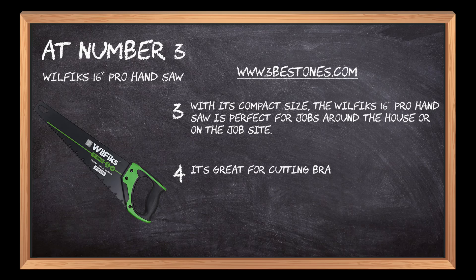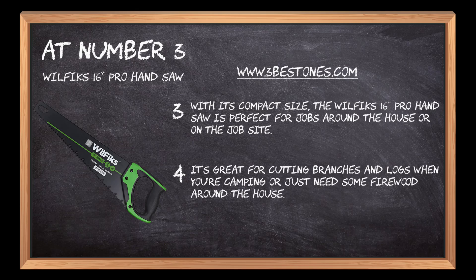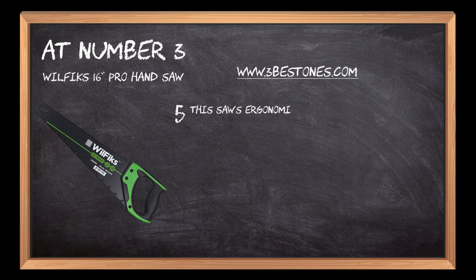It's great for cutting branches and logs when you're camping or just need some firewood around the house. This saw's ergonomic design makes it easy to use and comfortable in your hand.